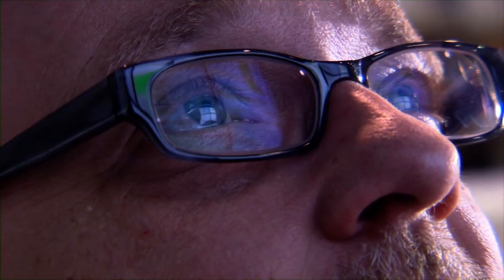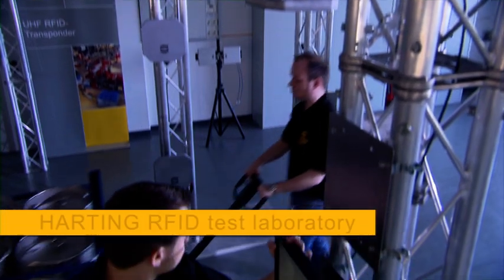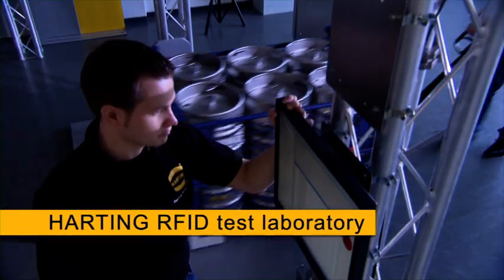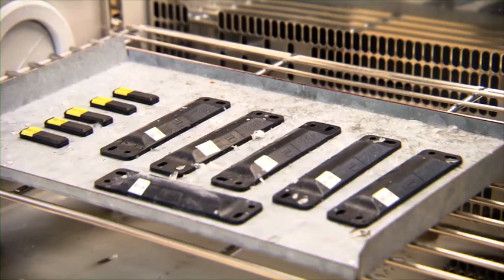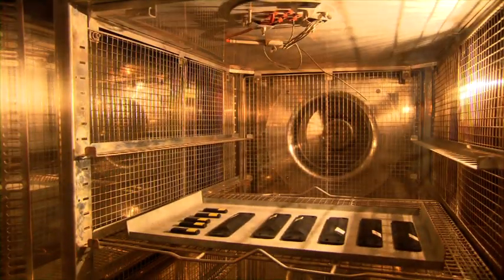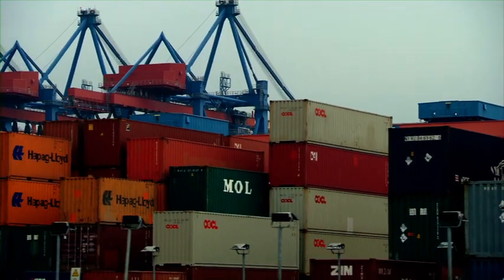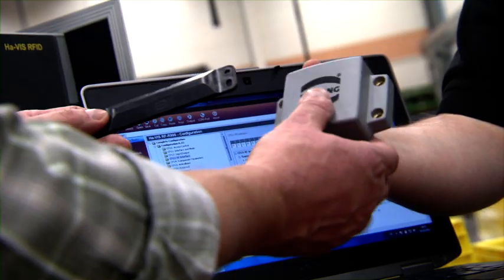The Harting HAVIS suite can be used regardless of industrial sector. Extreme conditions often require customized solutions — where conditions are particularly cold, hot, dusty or damp, where large reading distances determine the use, and where an RFID tag must be particularly resistant.